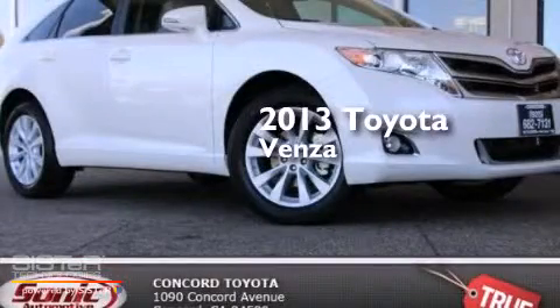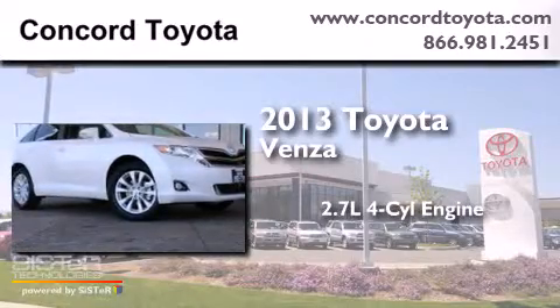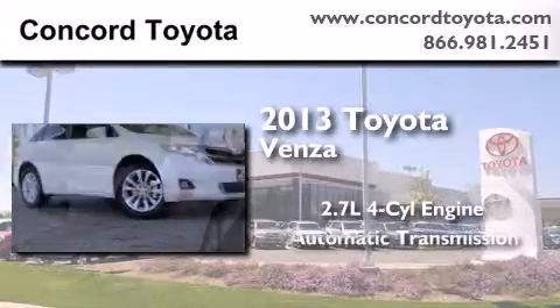This is a brand new 2013 Toyota Venza. It features a 2.7-liter four-cylinder engine and an automatic transmission.